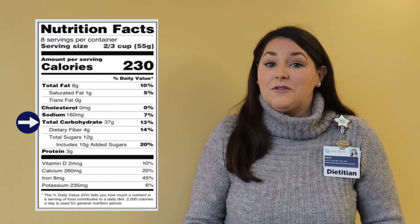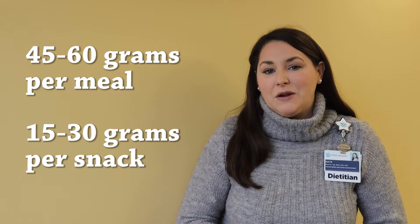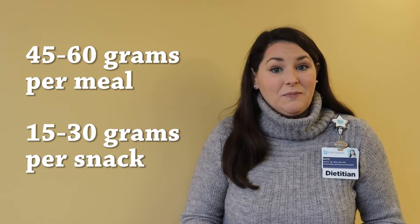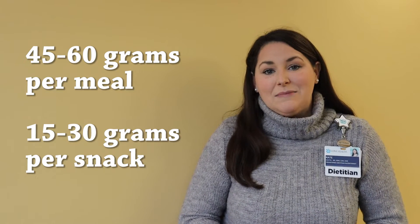So what is a good amount of total carbohydrates to aim for? Typically, on average, we would aim for 45 to 60 grams of carbohydrate per meal and 15 to 30 grams of total carbohydrate per snack. But this varies depending on the individual — especially for someone managing pre-diabetes or diabetes, you'd want to work with your doctor or registered dietitian to identify an amount that's appropriate for you.